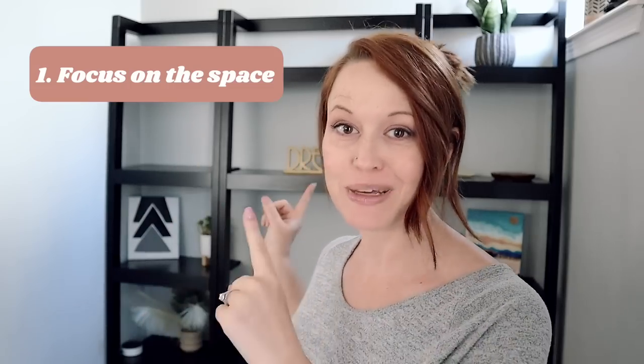Without further ado, let's dive into my top 15 hacks for lazy decluttering. Hack number one is to focus on the space over the stuff. When you focus on all the things you're decluttering, it can be really overwhelming and even paralyzing to your progress. However, when you focus on the space, decide your spatial constraints, and decide how much space you'll allow for each category of items, it makes the decluttering process easier and things look nicer. This saves a ton of energy on going through each individual item deciding if it's worth keeping or where to put it.